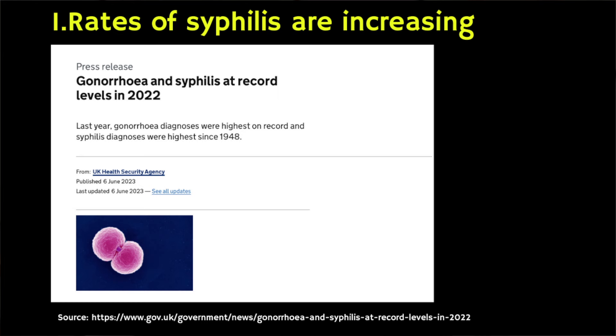So why is all of this important to know? Well I think there are three main reasons. Firstly, syphilis is a sexually transmitted infection that is on the increase. When I was at medical school in 2008 I was told that it was uncommon, however in 2022 the levels in the UK were at their highest since 1948. It is still a relatively uncommon STI — to give you some context, chlamydia is about 20 times more common — however it is still important to be aware of given the increasing incidence.